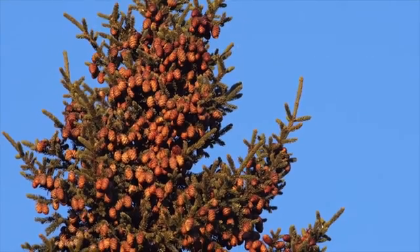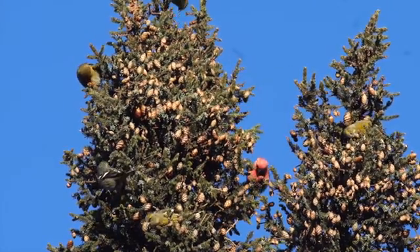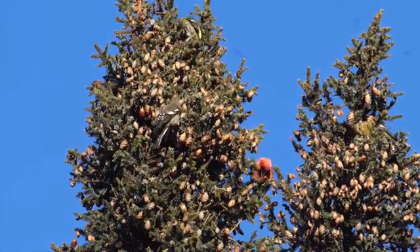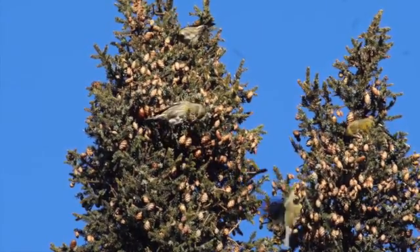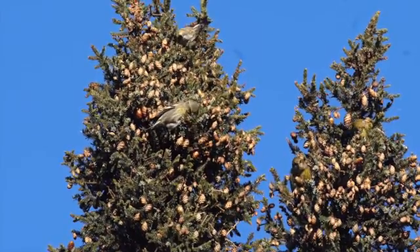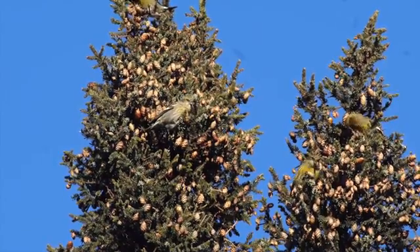Crossbills send birds out ahead of a group to find areas that have cones. These scouts will cover an area, pick through a couple of trees, and then call if that area is suitable for foraging. If it's not, they move on to the next set of trees, which oftentimes can make it frustrating to try to find these birds, especially in a big area like this Saksim Bog.